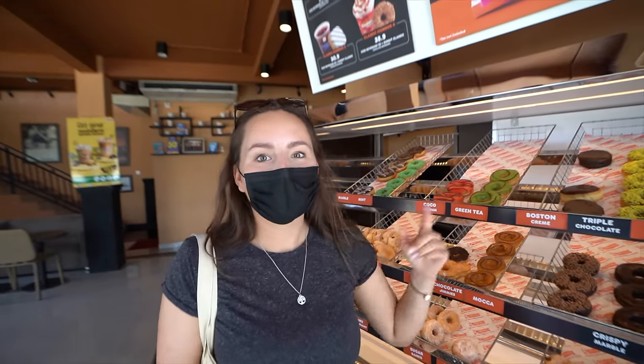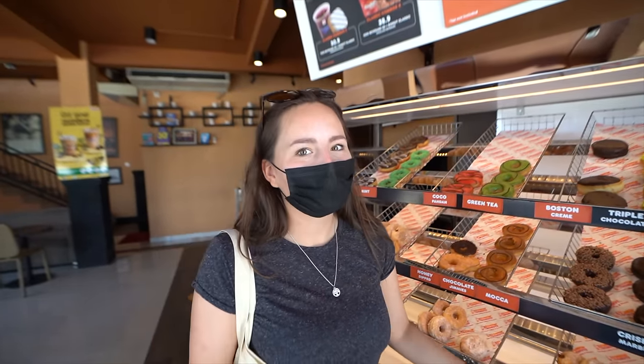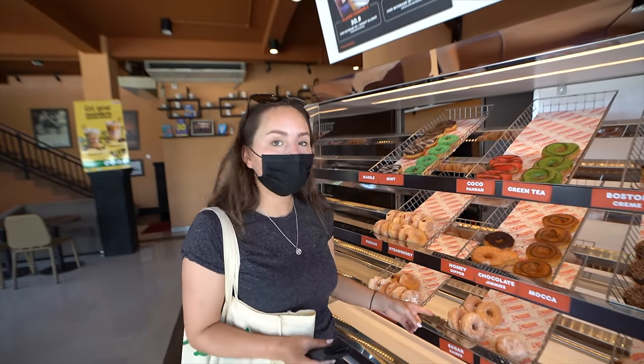We took Boston cream because that's the favorite one from America. And then we took tiramisu because that's the one you guys recommended us. And then we took sugar raised, which is probably the original one. And the lychee orange — that's what the nice lady here told us to take.